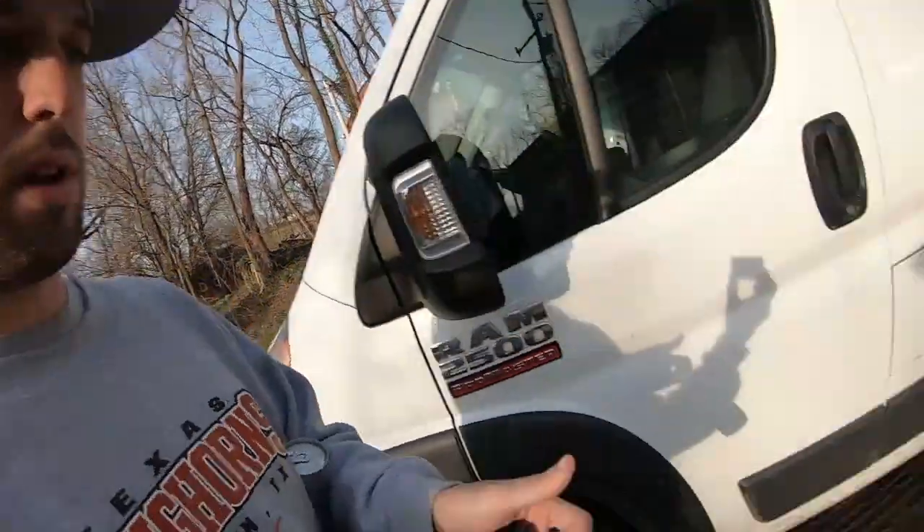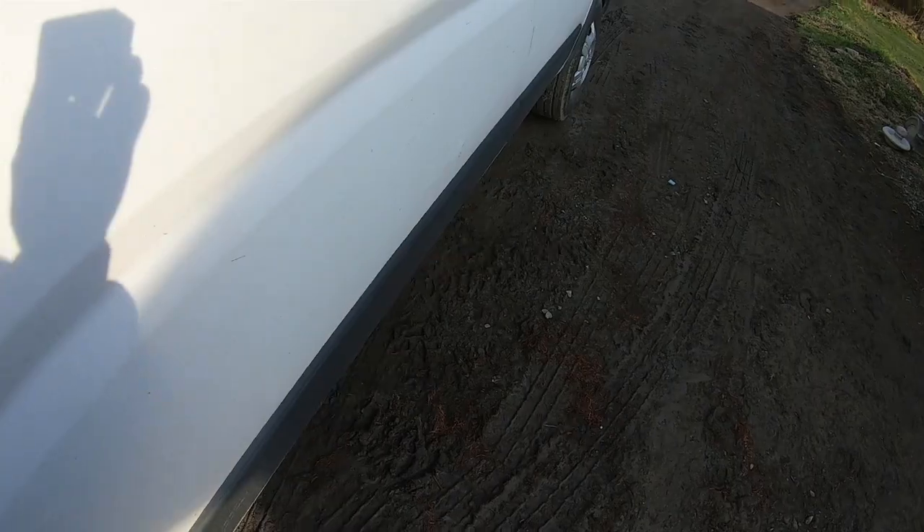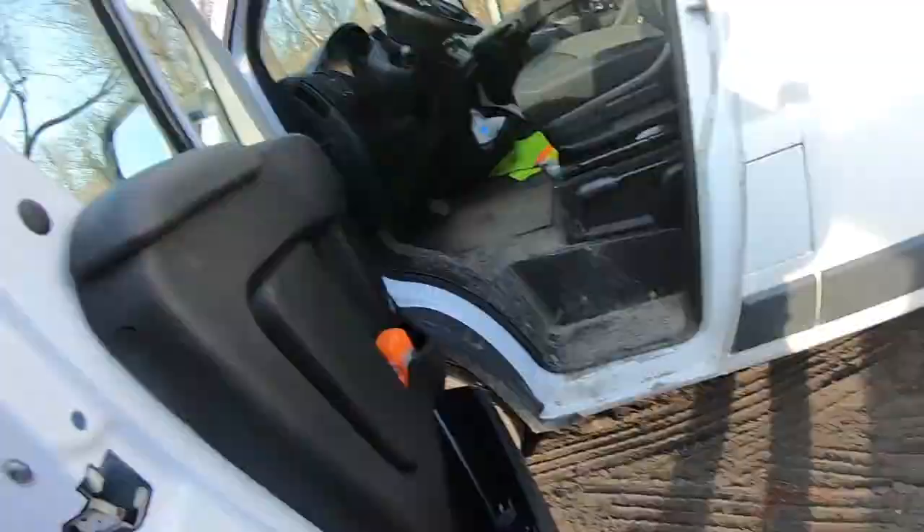Welcome back everyone. After my earlier trash picking run, around 6:37 at night I decided to go trash picking again. I drove around my area — not all the way back to the other towns — just nearby, and I came across a bunch of stuff.